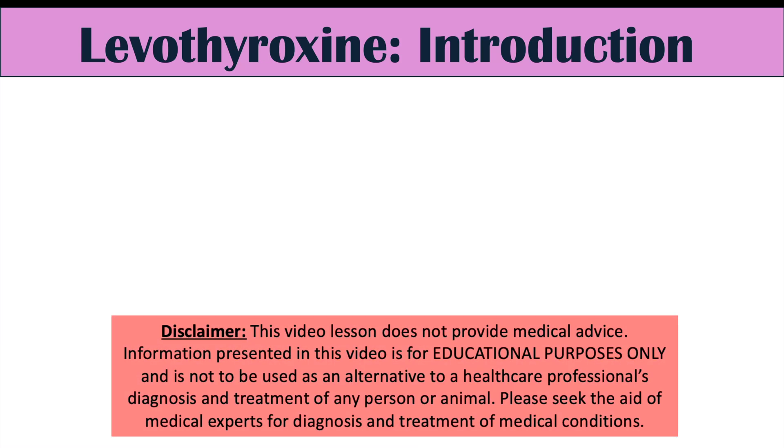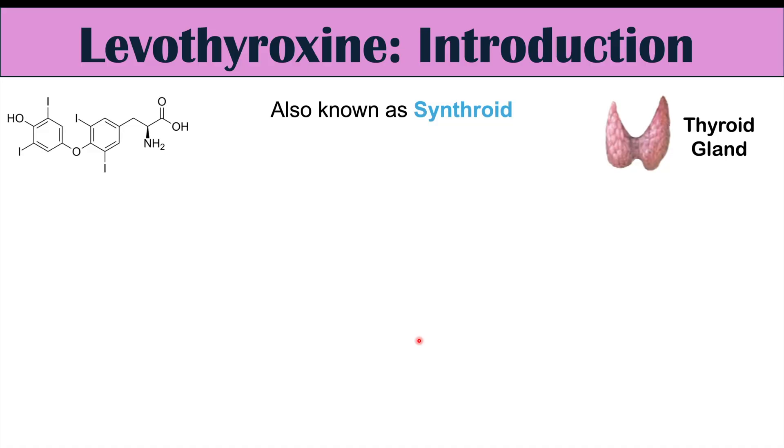This lesson is on herbal medications and supplements you should avoid when taking levothyroxine or Synthroid. This is a continuation of our previous lesson on what to avoid when taking levothyroxine, but in this lesson we're going to be talking specifically about herbal medications and supplements.